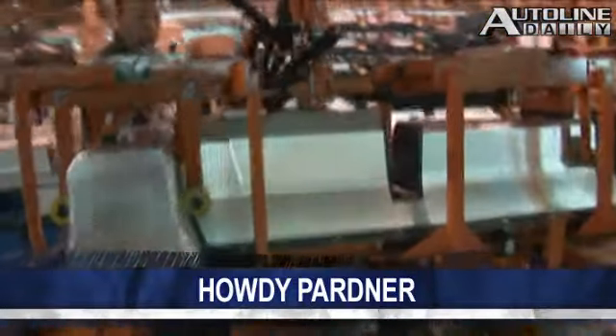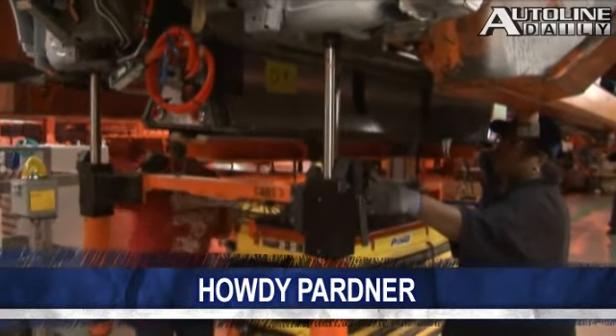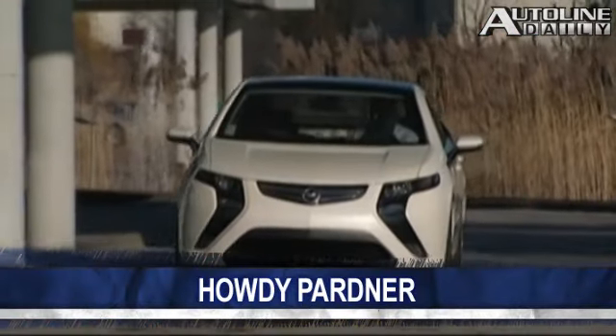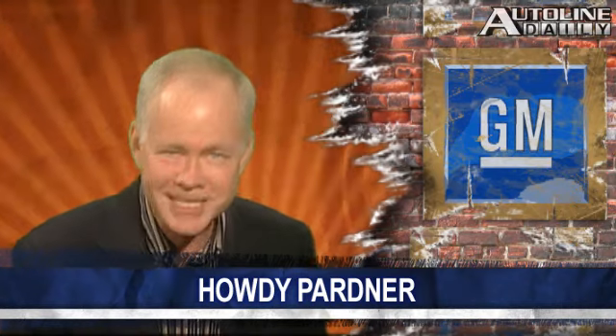In a unique arrangement between an automaker and supplier, General Motors and the LG Group announced they're going to jointly design and engineer electric vehicles. LG already supplies GM batteries for the Chevy Volt and Opel Ampera, but now the two are teaming up to help cut costs and time in developing EVs. LG will be responsible for nearly half the cost of creating electric and hybrid vehicles, and will supply GM with anything they create. LG will also be allowed to sell technologies created with GM to other car companies. This is one of the first signs of real changes in how General Motors does business.